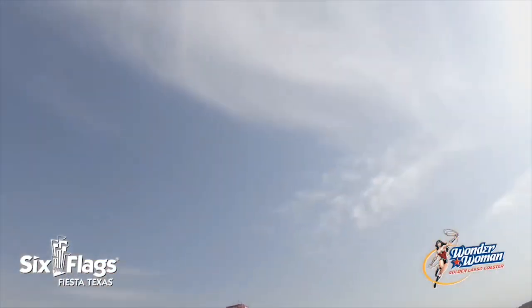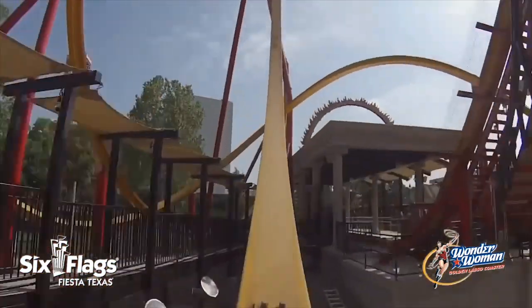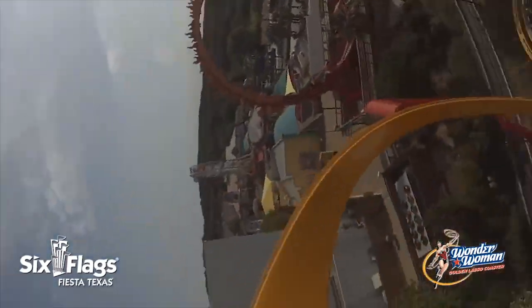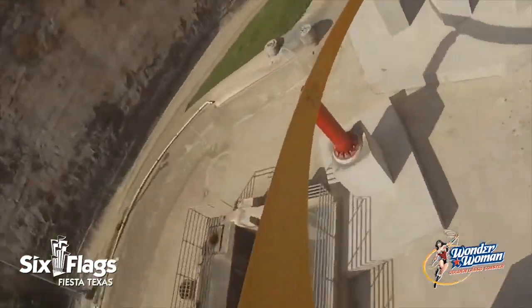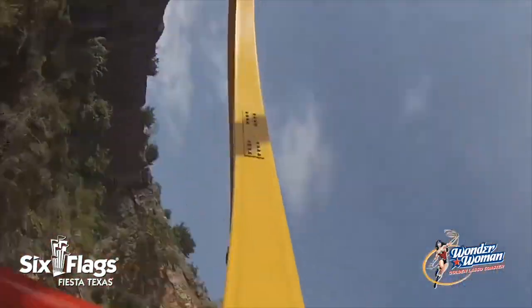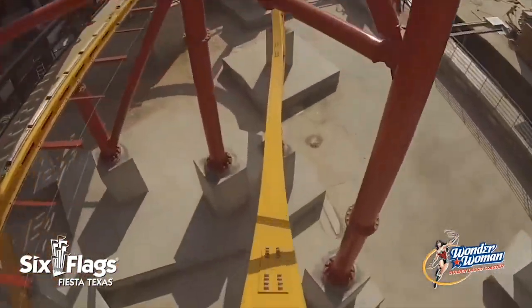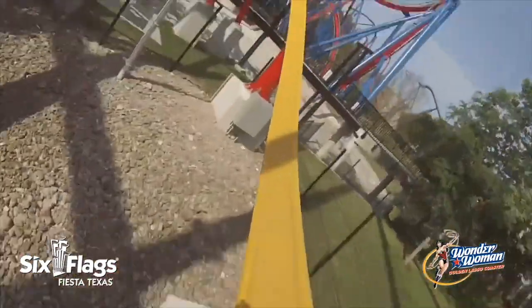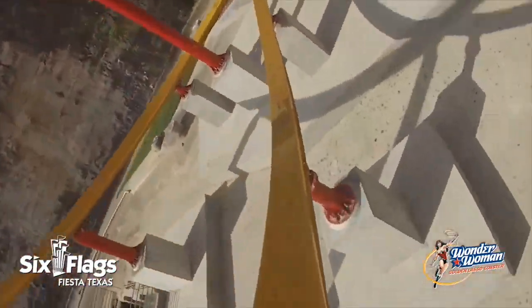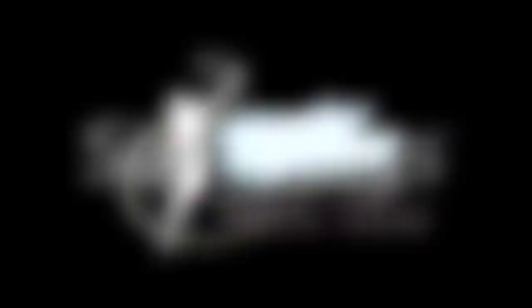Overall, adding an RMC Raptor to Six Flags Great Adventure in the Golden Kingdom area wouldn't be a bad idea. You have the ride experience, which from what we've been hearing is amazing, featuring elements like a really steep drop, awesome airtime, inversions, and banked turns. Due to the compactness of the ride, it would definitely fit into that plot of land, so spacing would not be an issue. It's an RMC, so we already know it would be a fantastic ride, and it would give the park another great coaster to add to their lineup.